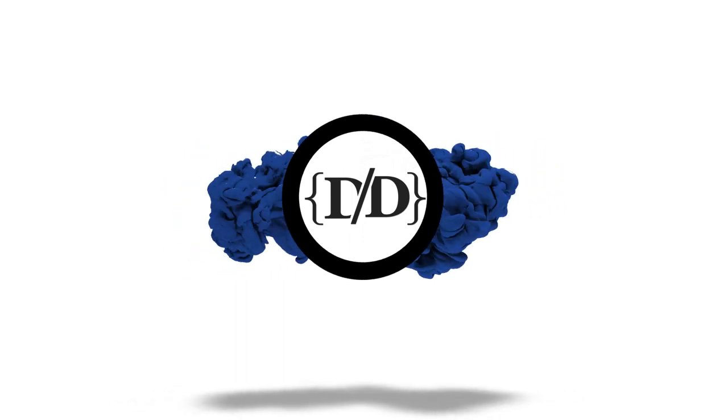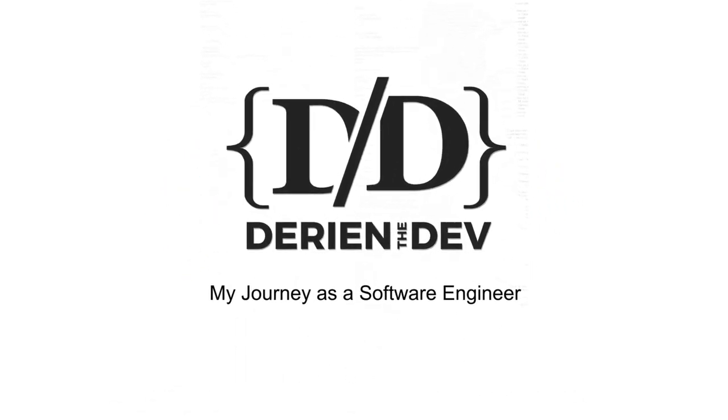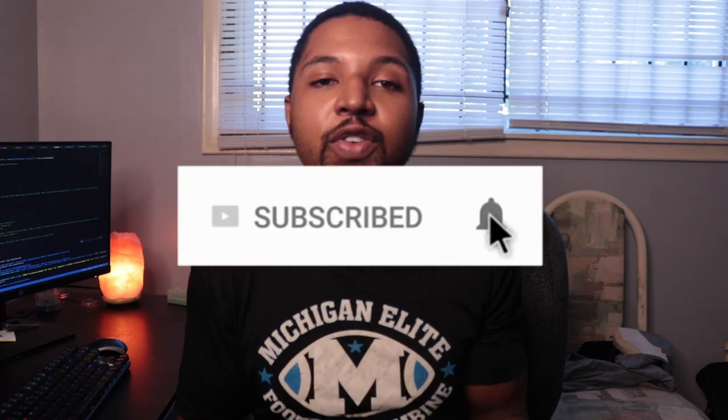What's going on, you guys? Welcome back to my channel. This is Darien with Darien the Dev, and in this video we're going to talk about five reasons why you should use GitLab over GitHub. If you guys are into tech, entrepreneurship, coding, startups, anything like that, make sure you guys like, share, and subscribe. That's all we talk about here on this channel.